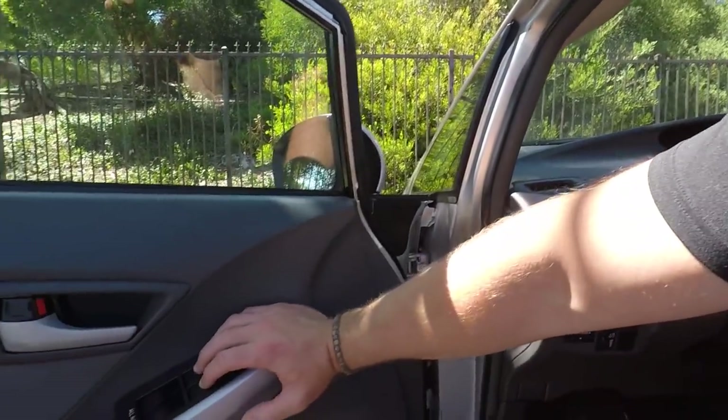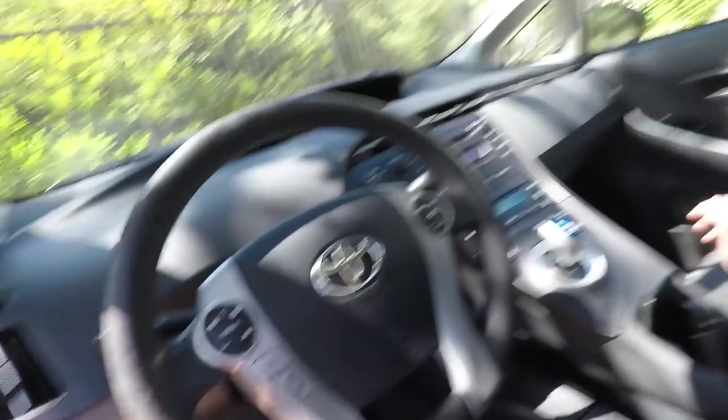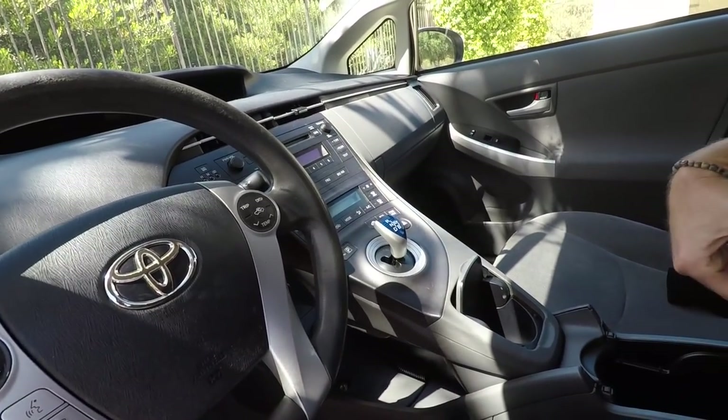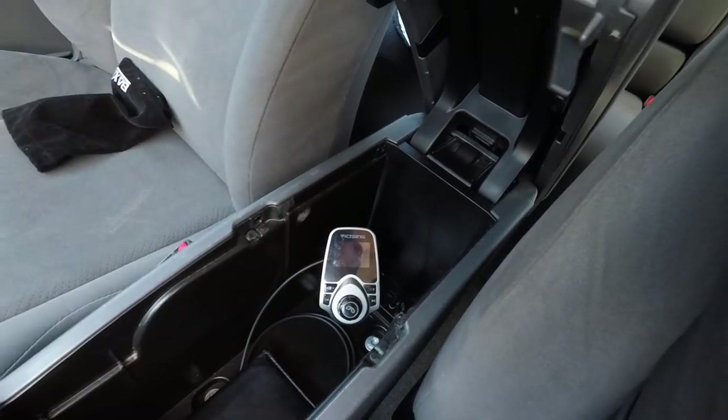Let's go inside. It has keyless entry — just put your hand on the door and it unlocks. All windows are auto up and down. This is the base trim level one — they go up to four or five. It has a regular cloth interior, very basic. It does have Bluetooth for phone calls only, so I've plugged in an FM transmitter to listen to Pandora through that.